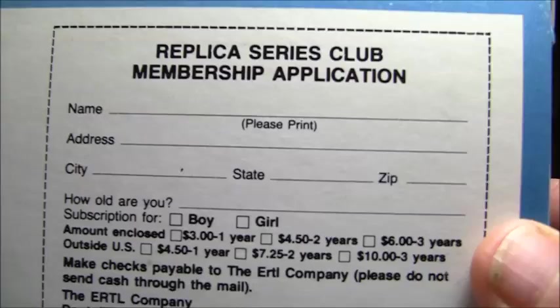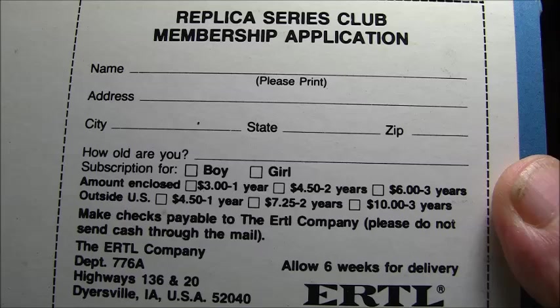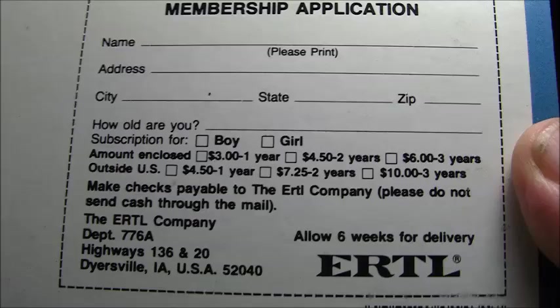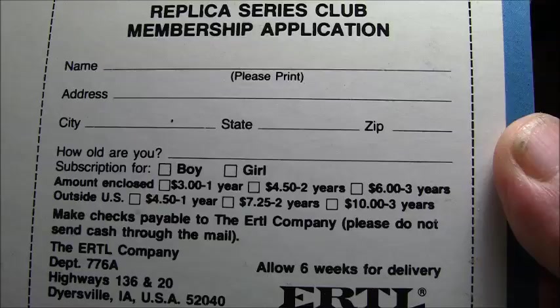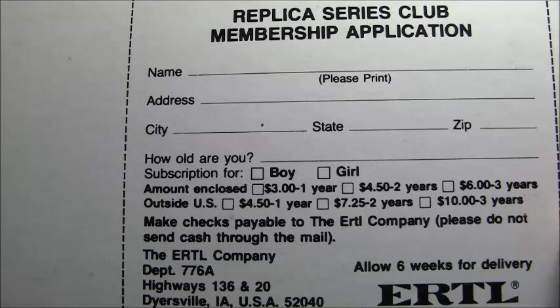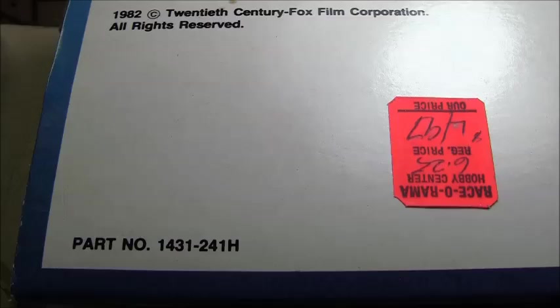I'll keep the box. It looks like there was a membership application inside — $6 for three years, $3 for one year within the US. There's Ertl's address, and it says six weeks for delivery — which probably took more like a year. Made in Hong Kong. What they used to do was display their address everywhere; now it's all just websites. Times have changed.